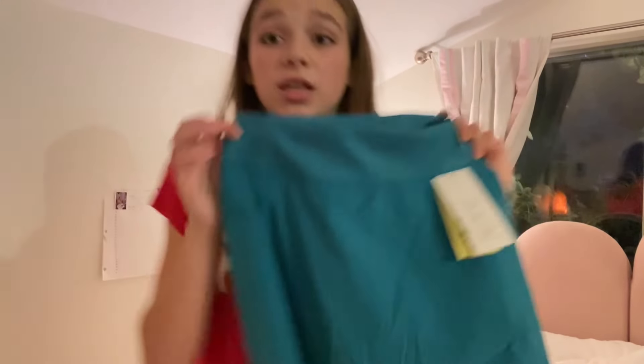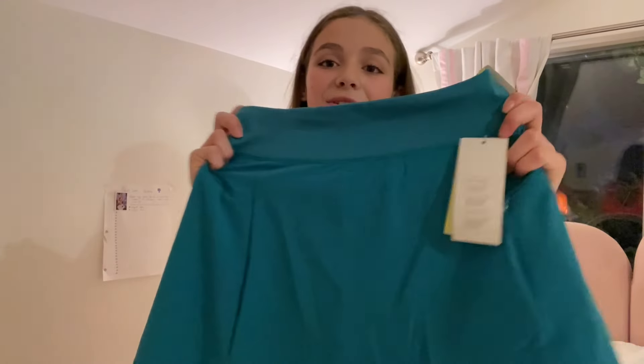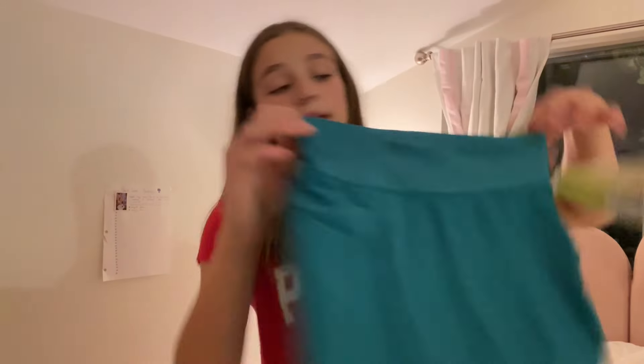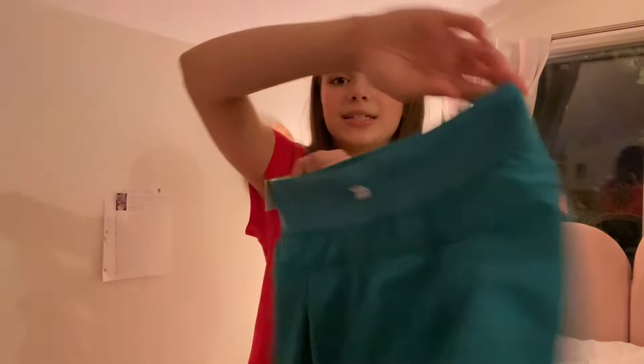Next I got this super cute dark teal skirt. I don't know if you can tell it's teal on camera, but it's really pretty. I'm gonna be using it for cheer because my team colors are teal — like turquoise — so this is perfect. I usually wear cheer skirts to practice; I just think they're cute.